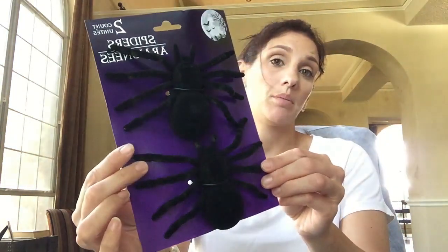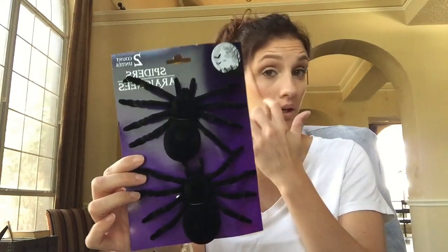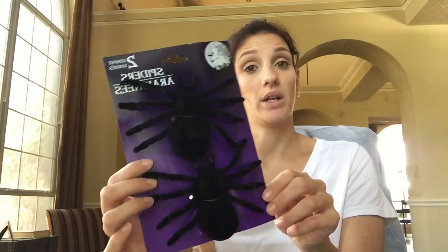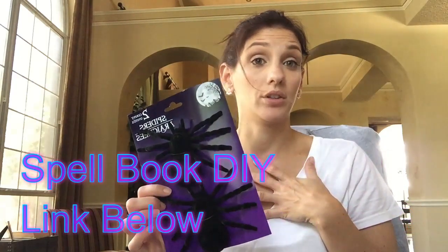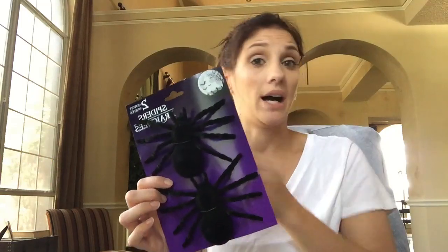I knew I was going to want some spiders so I picked up these. This is a packet of two. They also have a packet of one which is like a much bigger spider, and then they have a smaller packet with a bunch of little spiders. These will probably be crawling on like my spell book - if you watch my spell book DIY I will link that video down below. It's one of my favorite DIYs that I've ever done to date.